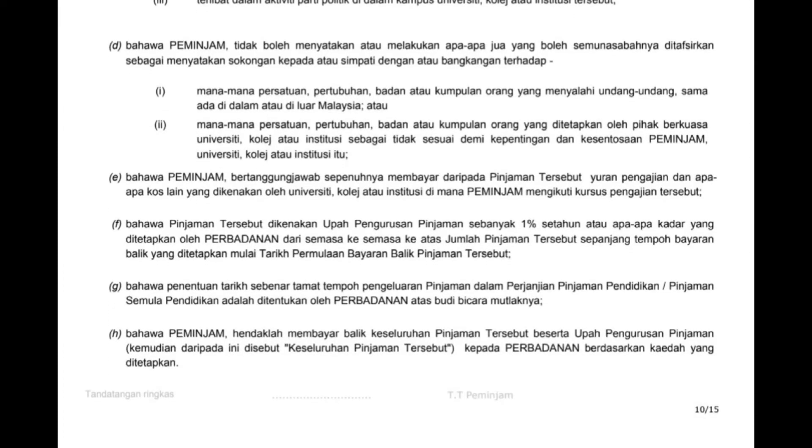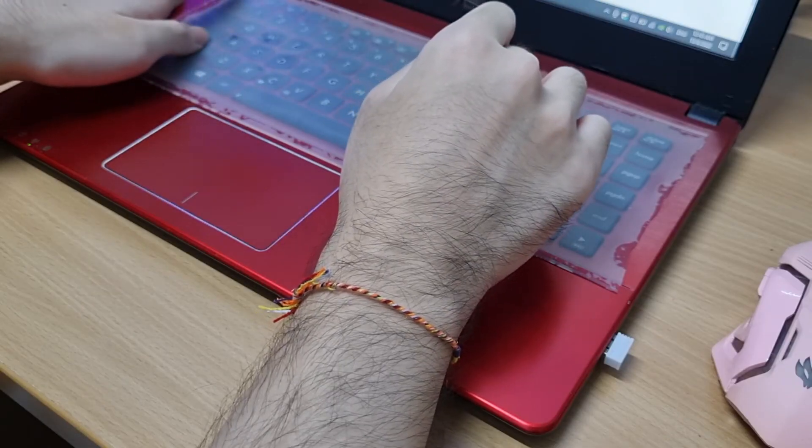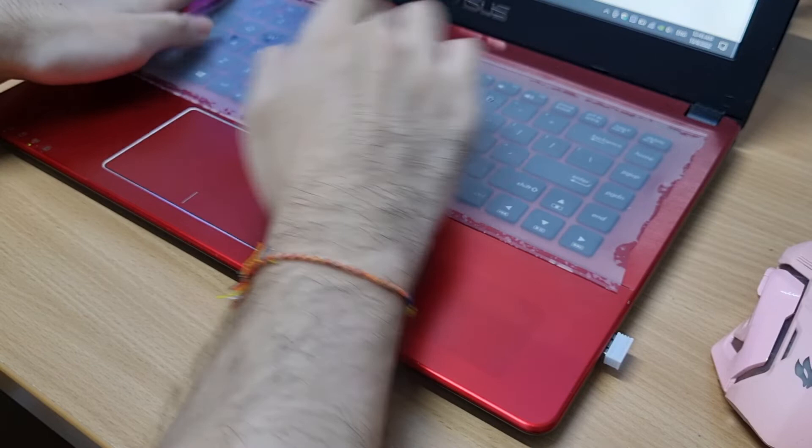For pages 10 to 15, read all the terms and conditions carefully and sign at the bottom of each page. Leave it blank for the Tandatangan Perbadanan at page 9. Also, print a copy of your offer letter.